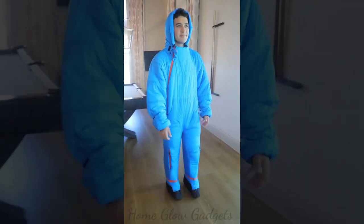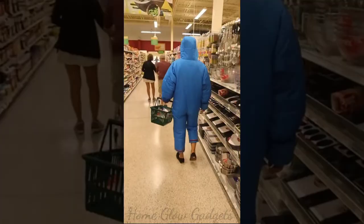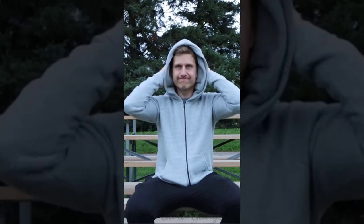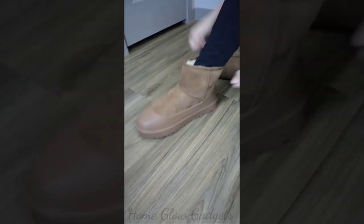A drink cover to protect drinks on a night out. A sweat-proof undershirt that prevents armpit stains. A sleeping bag that wraps around your entire body and lets you stay warm at all times. These sweaters let you inflate the hood so you can sleep comfortably anywhere. These covers slide over your shoes to protect them from rain and mud and can also go over regular shoes.